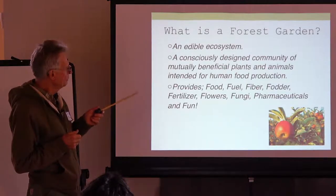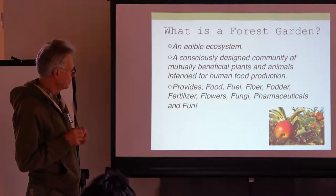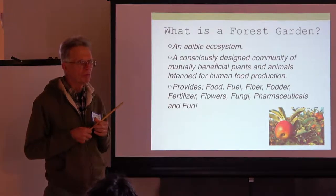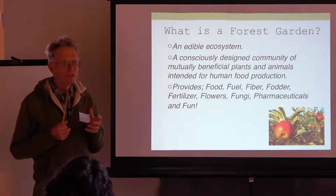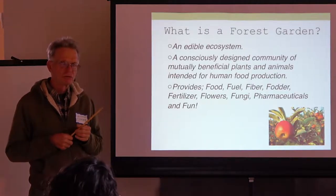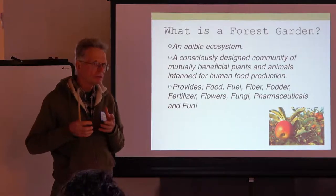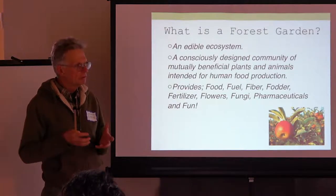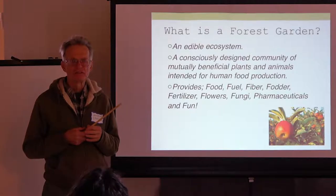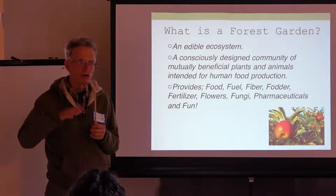We're going to get food, fodder, fiber, fertilizer, flowers, fungi, and pharmaceuticals. We're going to have a beautiful place to live and eat. You can create a food forest that almost has the same ambiance as the forest on my mountain. After a few years it takes on the vibrations — you feel anchored, relaxed, and safe in a food forest, just like you feel safe in the wilderness.